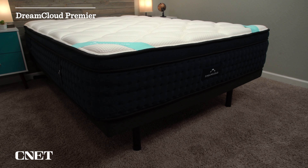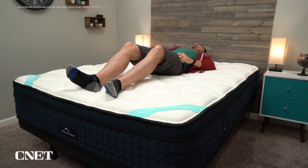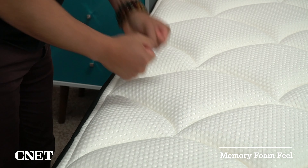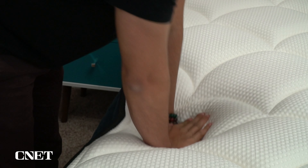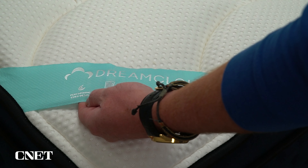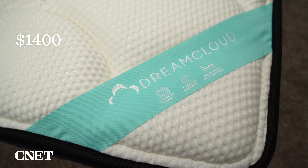Next up, we have another beefier memory foam hybrid: the DreamCloud Premier. DreamCloud makes three mattresses — the original, the Premier, and the Premier Rest. The Premier is the firmest one they make, closer to a medium firm, so if you are heavier, probably closer to a medium, which makes it pretty accommodating for all sleeper types. You're going to get more of a balanced memory foam feel on the DreamCloud Premier — the primary comfort layer is a gel memory foam, but it has a really nice luxurious quilted cover that balances out that memory foam feel. It's really not all that expensive; expect to pay around $1,400 for a queen-size after discount, and they usually throw in some free extras like sheets and pillows.